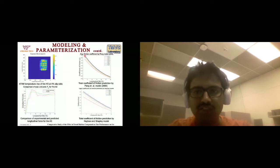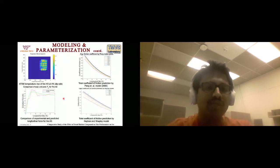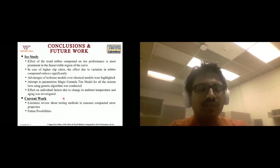The average coefficient of friction produced by the Peng model and Hayhoe model can be seen here. To summarize conclusions: the ice study found that the tread rubber compound effect is most prominent in the linear or stable region of the curve — the part in which most vehicles operate. In the case of higher slip ratios, the effect is significantly reduced. We also highlighted the advantages our in-house models have over classical models, and parameterizing the Magic Formula revealed how individual factors are affected by changes in ambient temperature and aging.